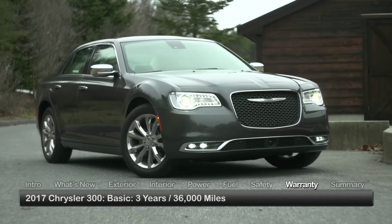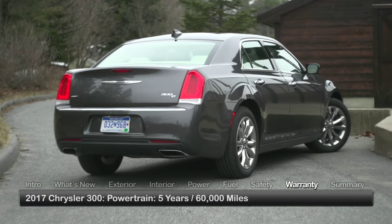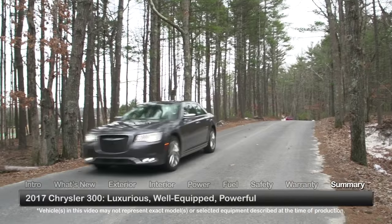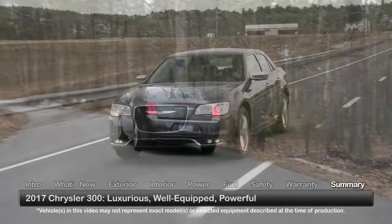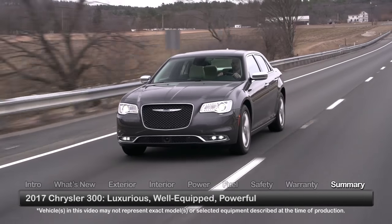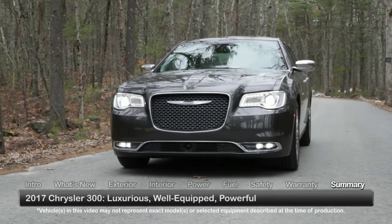The Chrysler 300 is backed by a 3-year 36,000-mile basic warranty and a 5-year 60,000-mile powertrain warranty. Paving the pathway to luxury vehicle ownership with premium amenities, powerful engines, and affordable pricing, the 2017 Chrysler 300 offers a full-size complement of features befitting a world-class flagship sedan.